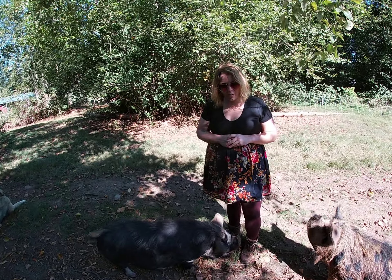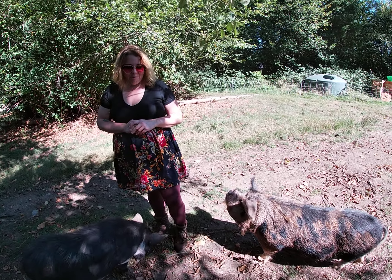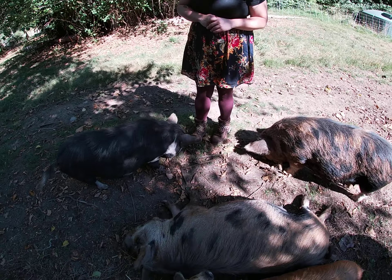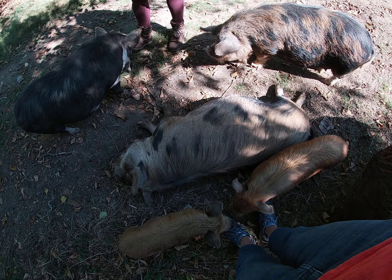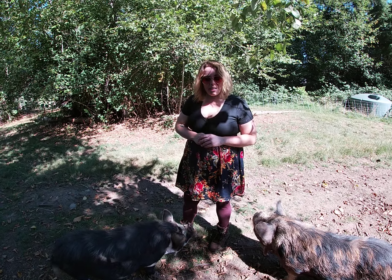They will actually graze because they have such a short snout. This is Foxy, she's my oldest sow. They actually will graze rather than dig big holes and I really like that.